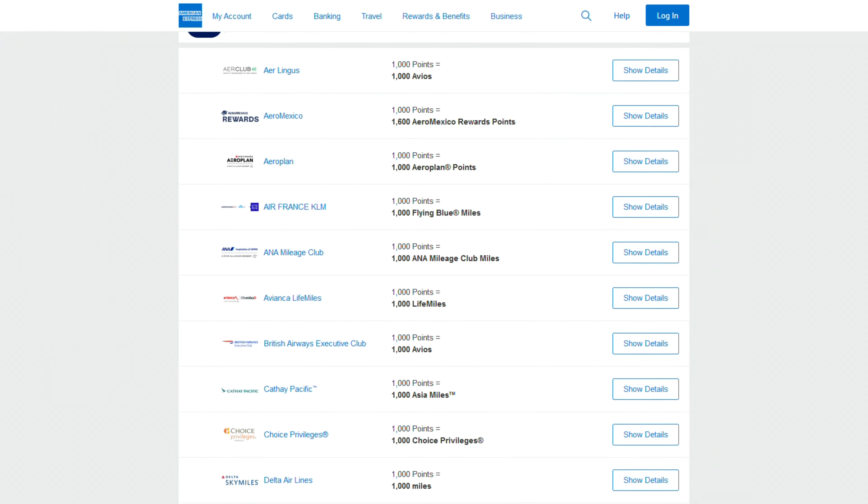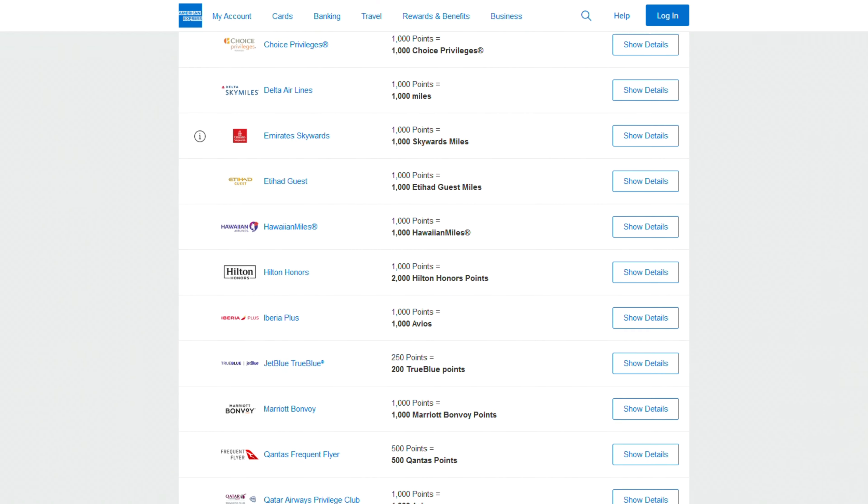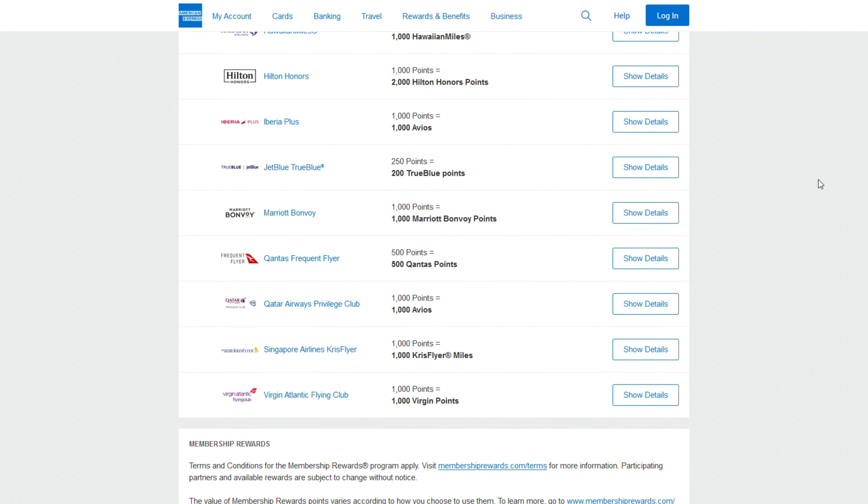Amex offers 21 total transfer partners — 18 airlines and 3 hotels. Point value is $0.01 per point for cash back, and up to around $0.02 per point for travel, ranking right up there with Chase. I really like the Amex transfer partners — they're some of the best out there, very similar to Chase. Notably, Hilton has a one-to-two point ratio, so 1,000 Amex points becomes 2,000 Hilton points, which is significant for hotel stays.